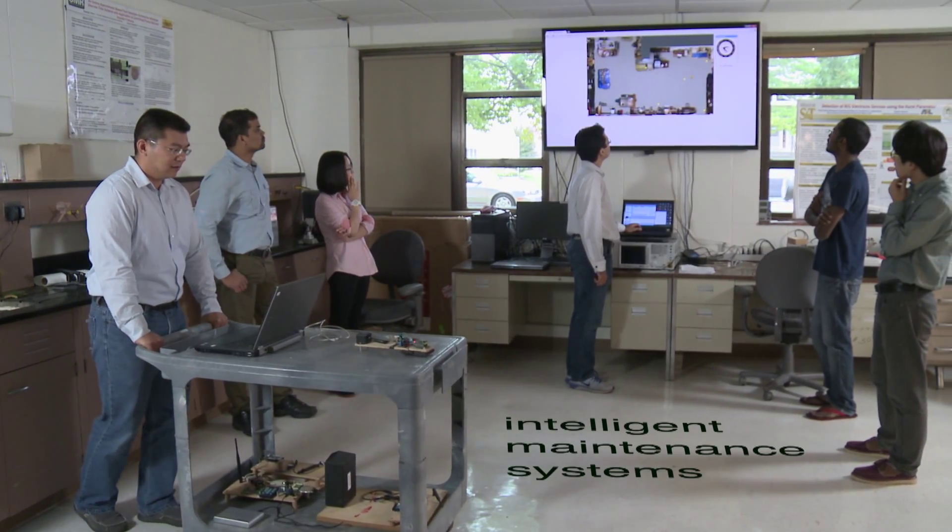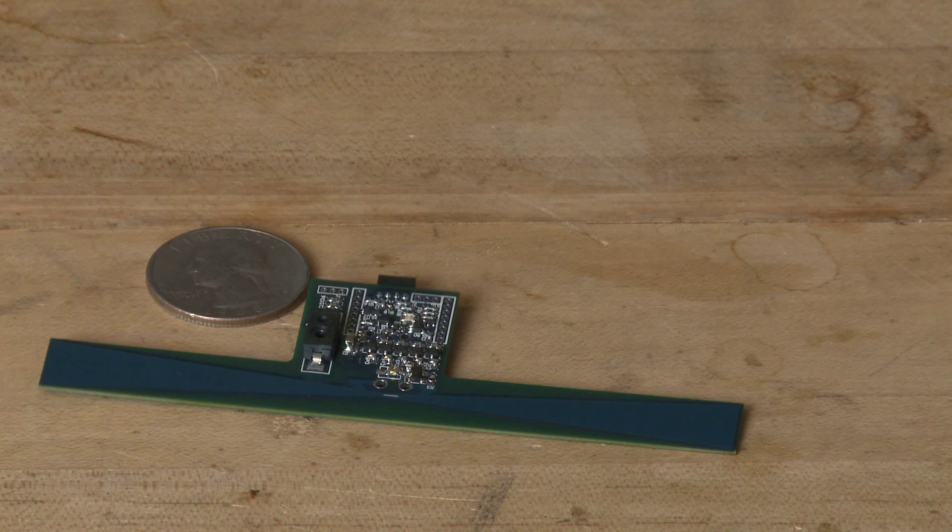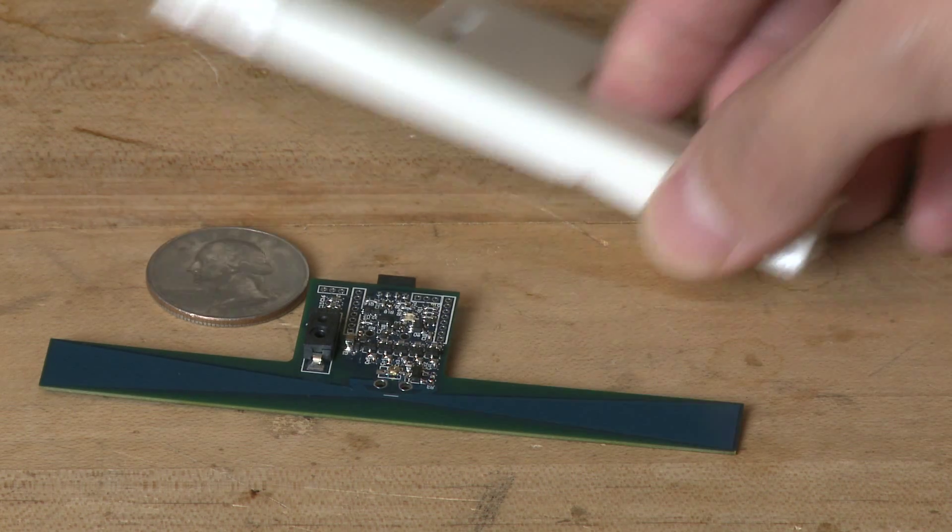Our aim in the center is to predict and prevent rather than a fail and fix methodology. Primarily we look at how things fail and how to predict those failures. One of the projects that we are doing right now is sensors.